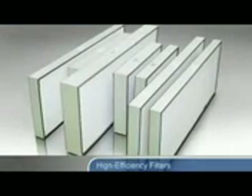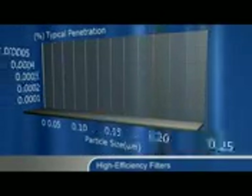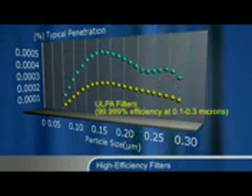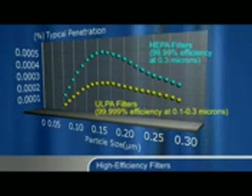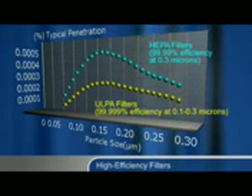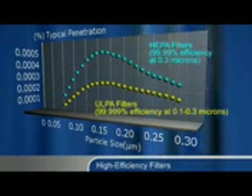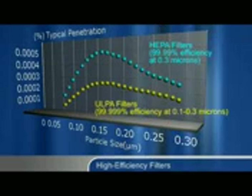All ESCO ISOCLEAN Pharmacy Isolators utilize mini-pleated ULPA filters with an efficiency of 99.999% at 0.1 to 0.3 microns to capture aerosolized drug preparations and particulate contamination. These ULPA filters, significantly more sophisticated than conventional HEPA filters, are able to provide ISO class 3 air cleanliness 100 times better than competing products.